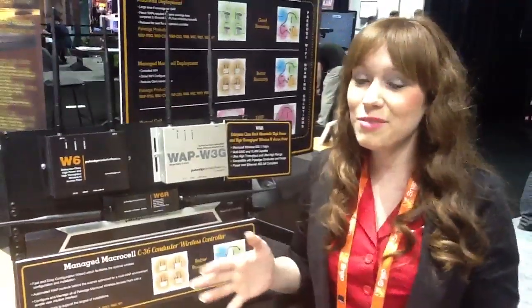It's called the W6 family, and it's our greatest access point to date. Our testing has even blown our engineers away, so we're really excited about the performance and range and reliability of it.